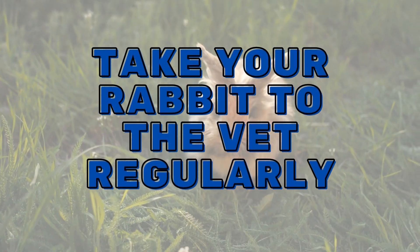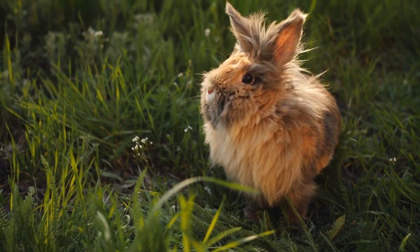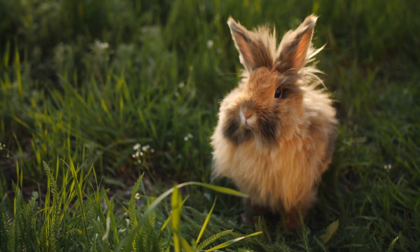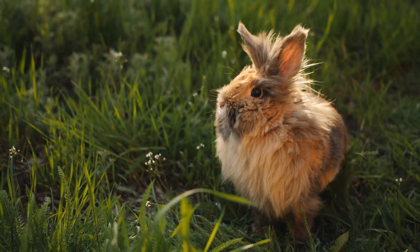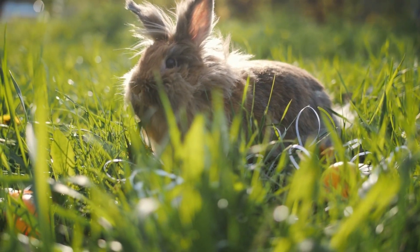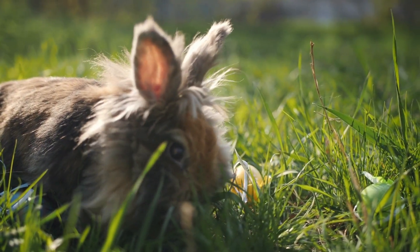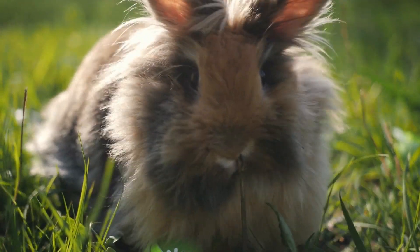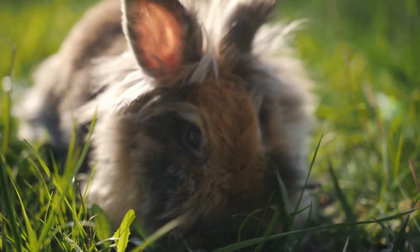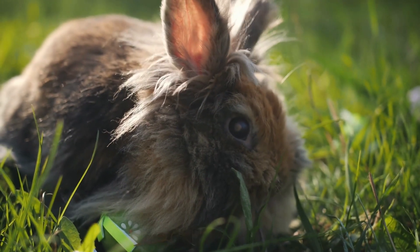Number 7: Take your rabbit to the vet regularly. Veterinarians know how to take care of a rabbit to ensure its health and well-being. It is recommended to have a checkup once a year. The vet will recommend the vaccinations necessary depending on the geographical area in which you live, and will examine the rabbit and make recommendations such as the amount of feed. It is also necessary to control the growth of the front teeth and the sharp edges of the back teeth, molars and premolars.